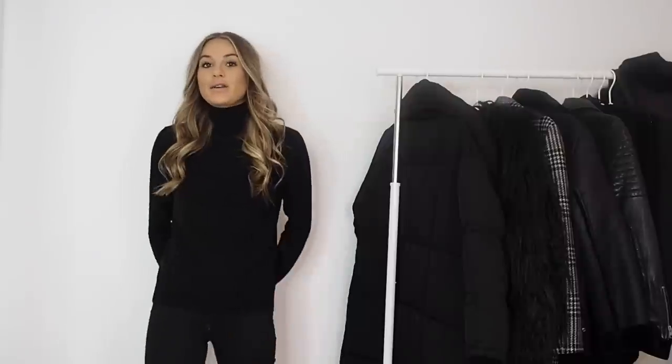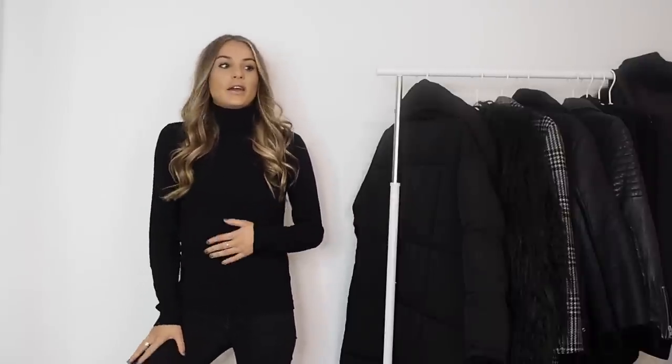Hi guys and welcome back to my YouTube channel. I've finally gotten around to doing my winter favourites, or like my winter wardrobe must-haves. I've had a lot of you girls and guys asking me to do this, so I've picked out some of my favourite bits and the bits that I wear probably every single day, at least every week, in the winter period. As you can see there is a lot of colour in this.